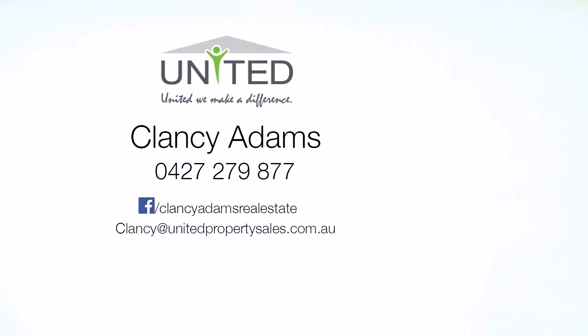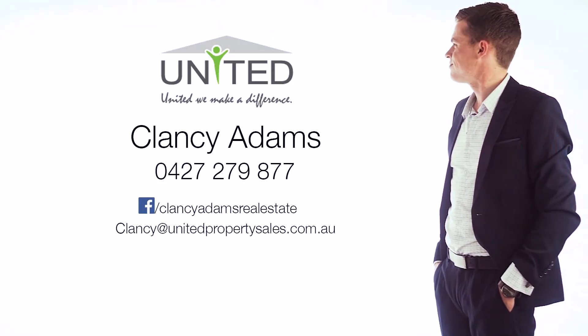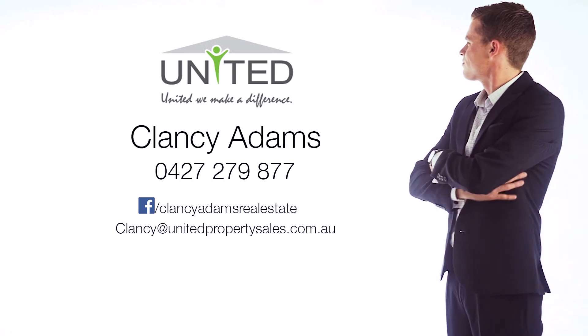I think this property's great value. It has a lot on offer, and it's priced to sell. Contact me today to book an inspection at your leisure. I'll see you next time.